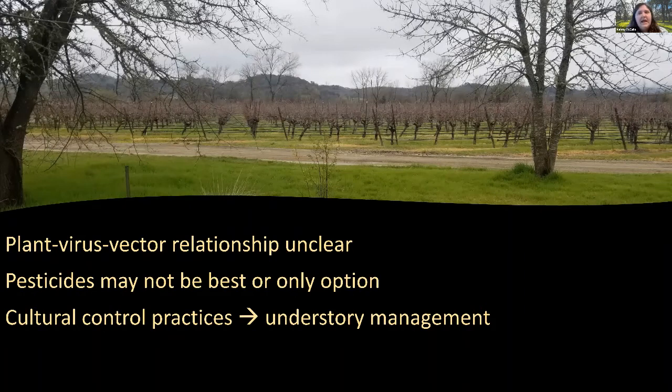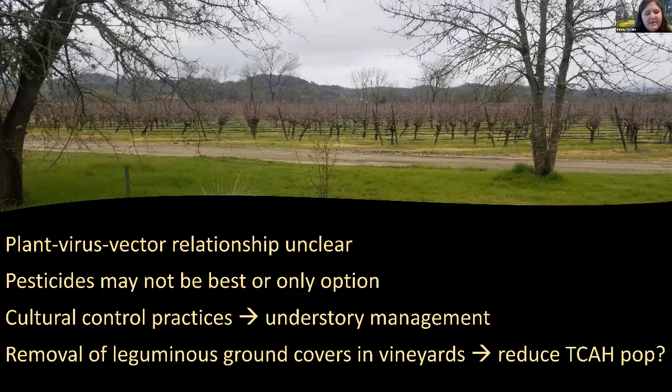Typically after harvest in fall, ground covers are planted for soil management, erosion control, and to restore nitrogen back to the soil. We wanted to see if removing these leguminous ground covers in vineyards could potentially reduce three-cornered alfalfa hopper populations and provide a management option for red blotch.